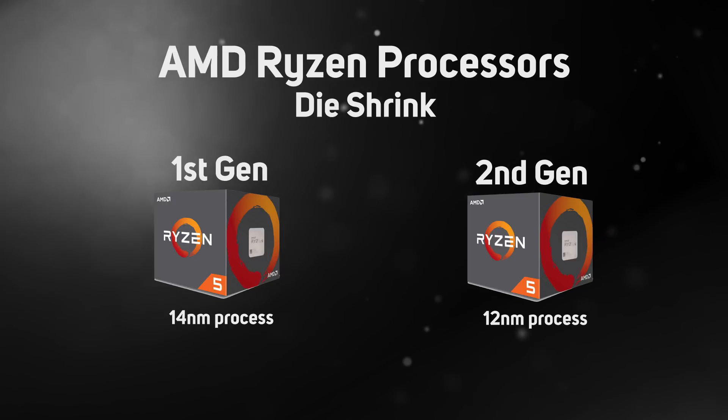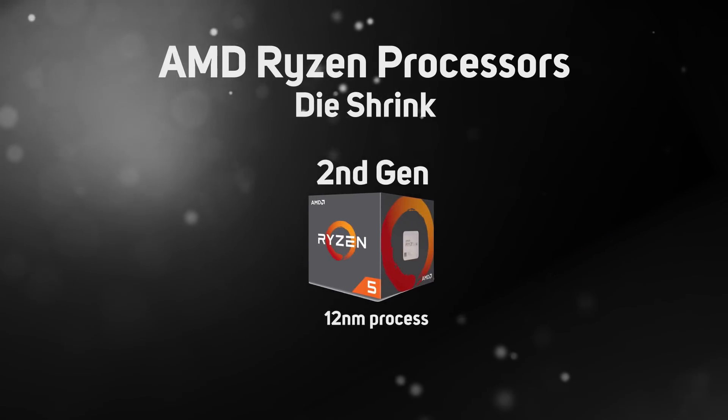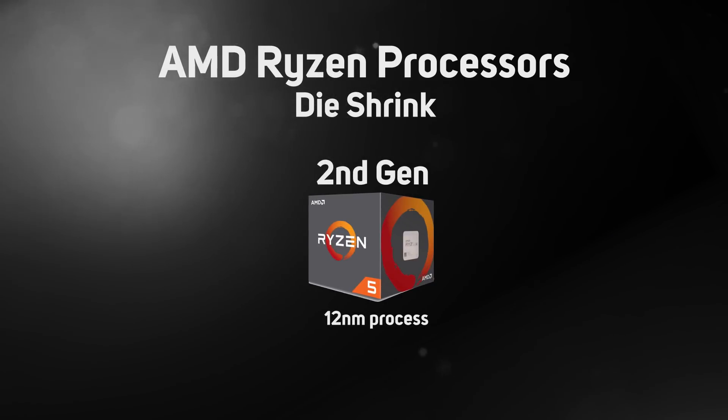The smaller manufacturing process has several benefits. First, AMD has been able to ramp up the clock speed of the second gen Ryzen by several hundred megahertz. Second, the new CPUs use less power. In addition, the die shrink should give the new CPUs more overclocking headroom, something we'll take a look at later in this video.